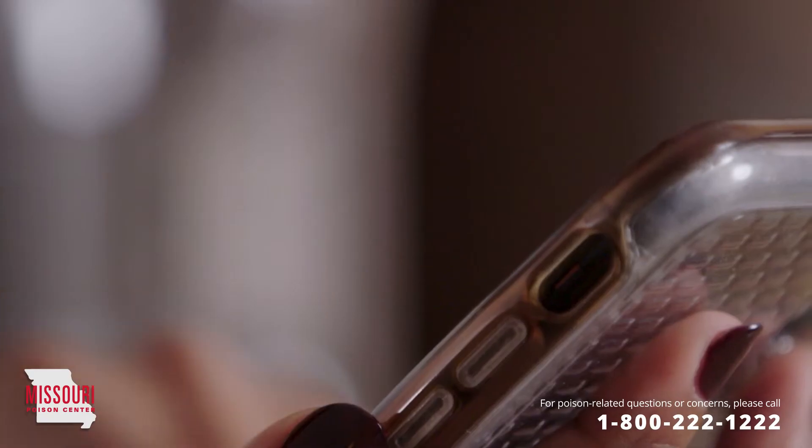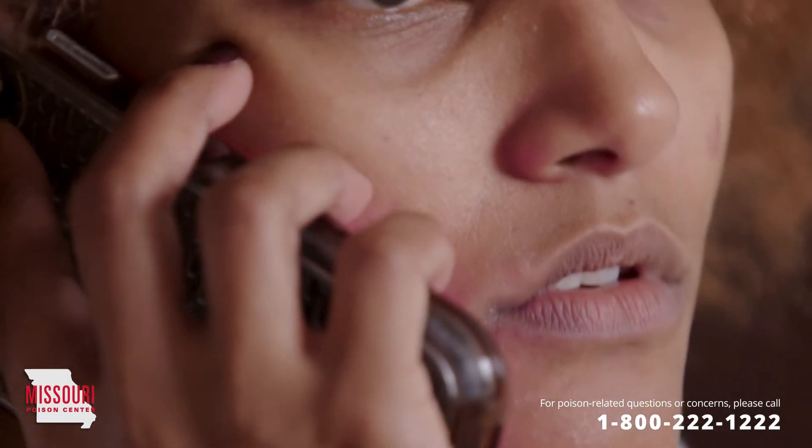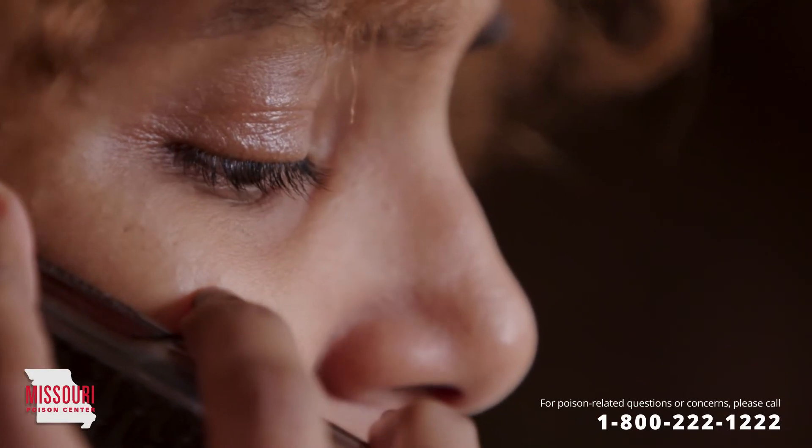The information you are about to hear includes the initial first aid steps to take, but it is essential to call the Missouri Poison Center at 1-800-222-1222 immediately when exposed to superglue, as every case needs individual attention.